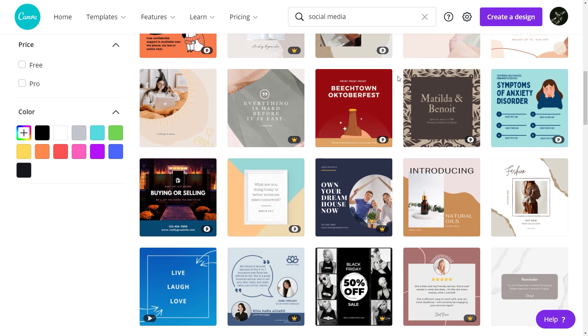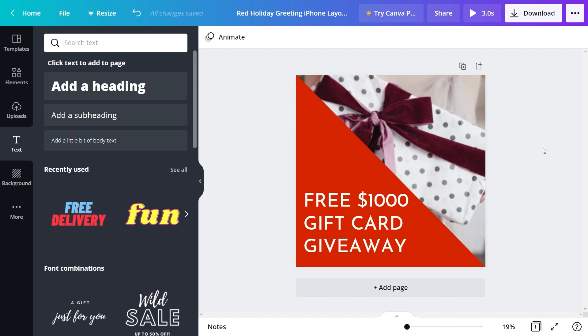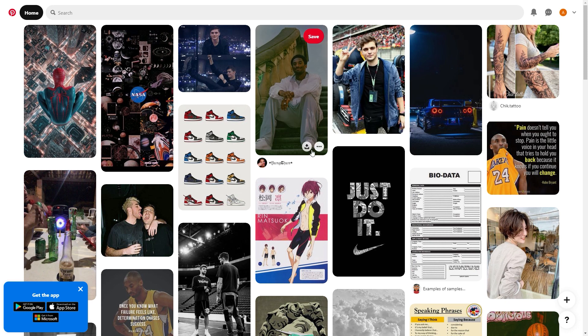Choose any template you like and just click on it. That will take you to the editor where you will customize your template. You want to write something like 'Free $1,000 Gift Card Giveaway' — just write something along those lines. Invest a bit of time designing this as good as possible since you want it to look good. Once you're satisfied and finished, click the download button in the upper right corner to download it to your computer. Then head back over to Pinterest and upload that photo.